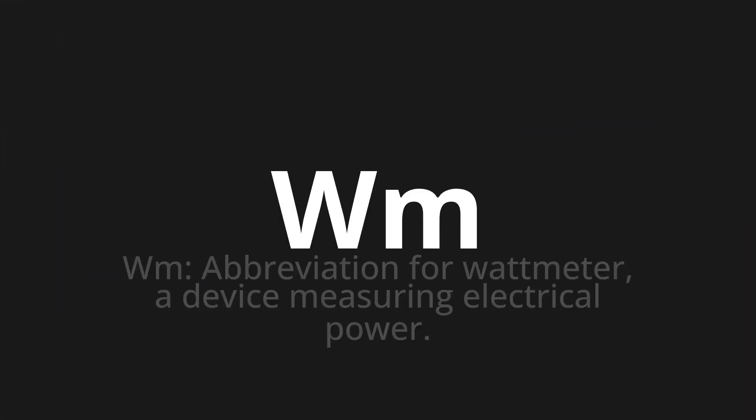V-N, which means W-M — abbreviation for wattmeter, a device measuring electrical power.